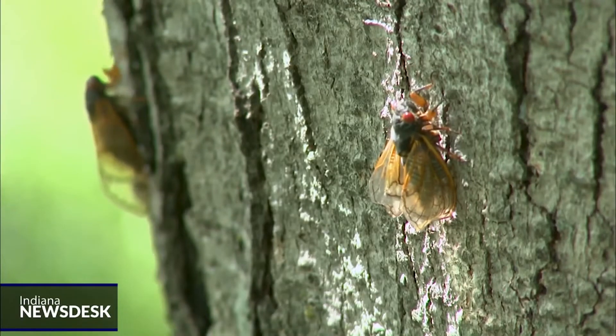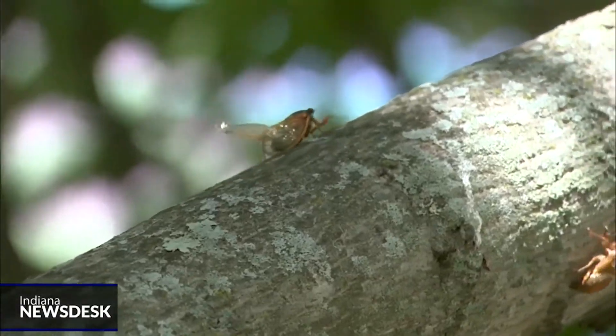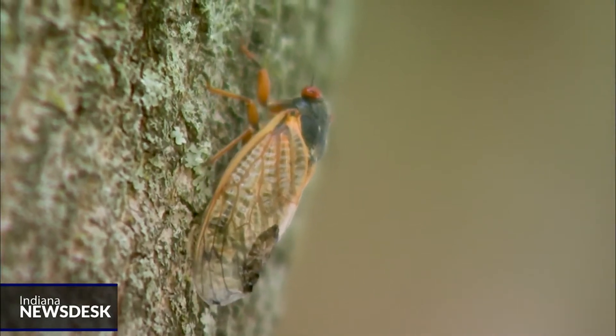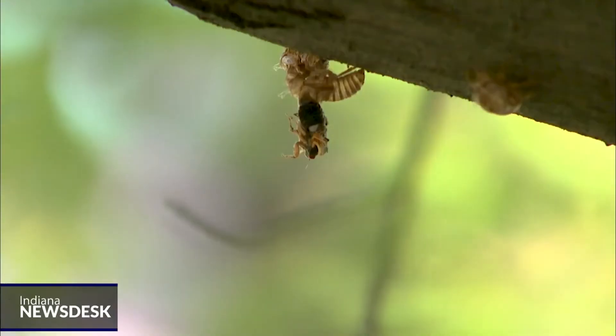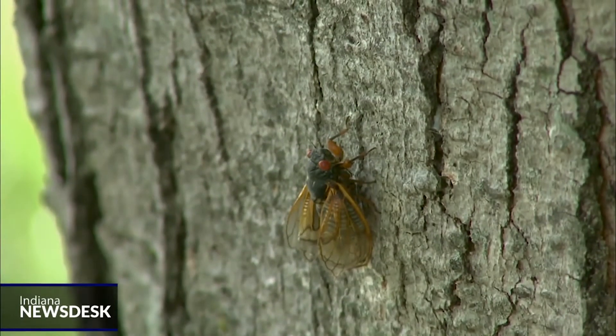You'll see them before you hear them, but when the song of the Brood 10 cicadas begins, it'll be tough to hear anything else. The rattling and buzzing of their mating call is like a bendy straw — the kind you'd stick in a milkshake or soft drink. Now imagine the sound it makes when you bend the ribbed part of the straw back and forth. That's basically the mechanism cicadas use to sing.